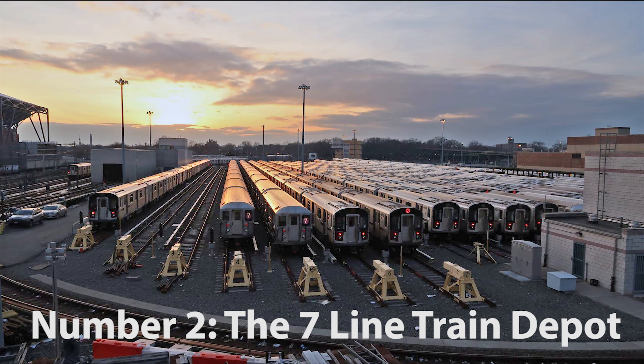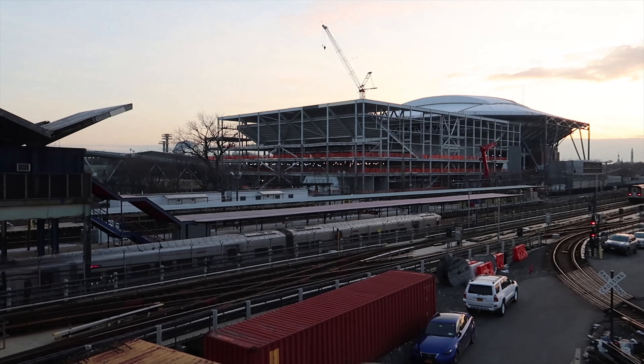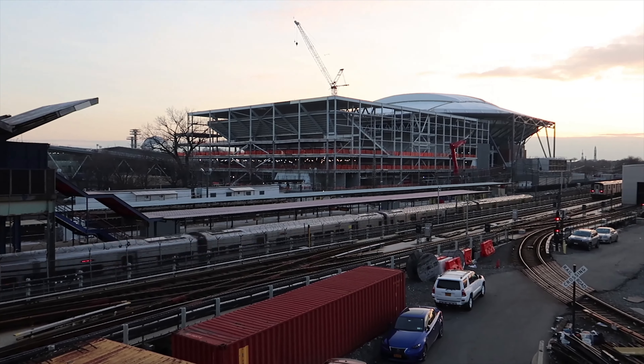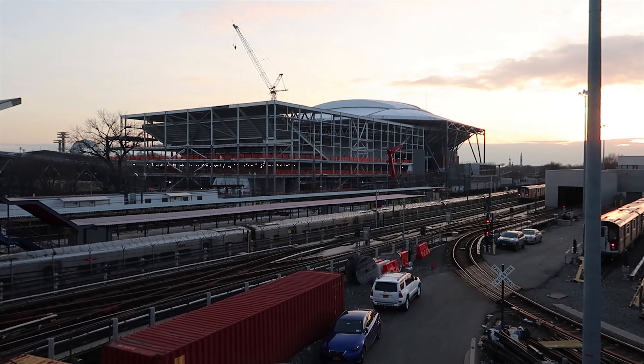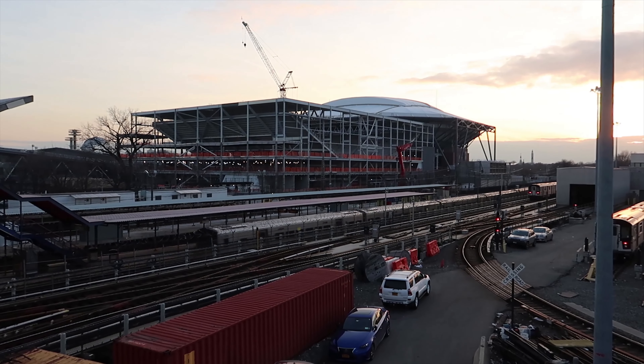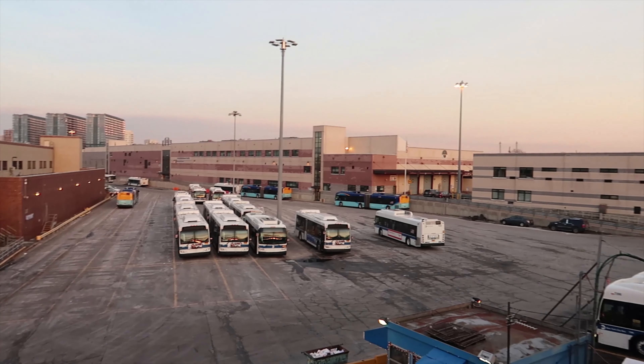Number 2: the Seven Line Train Depot. As you walk south, passing through Citi Field, you will approach the Seven Line Subway. If you are looking for an alternative to the New York Subway Museum, then there is no better alternative than going to see trains first-hand in a depot. You will be amazed at how much rolling stock is required to run the New York City Subway.